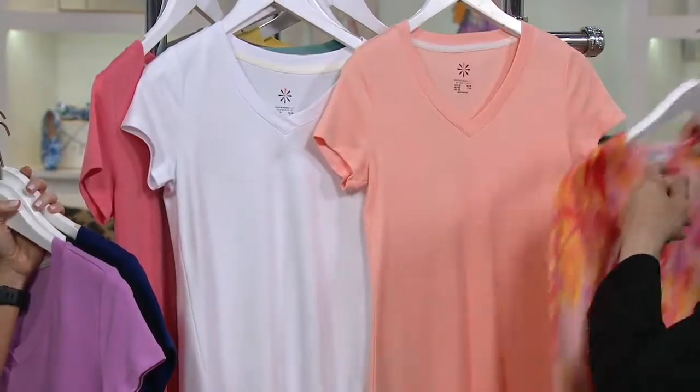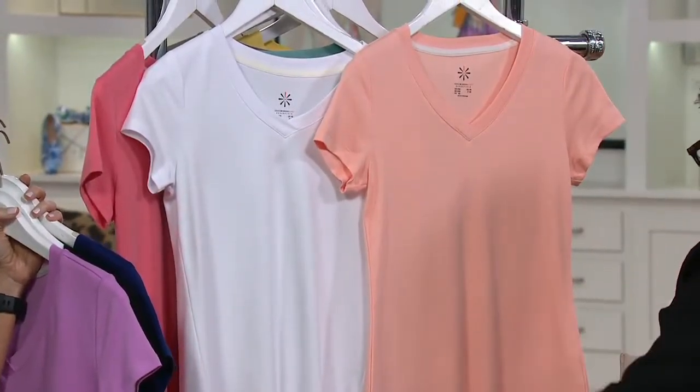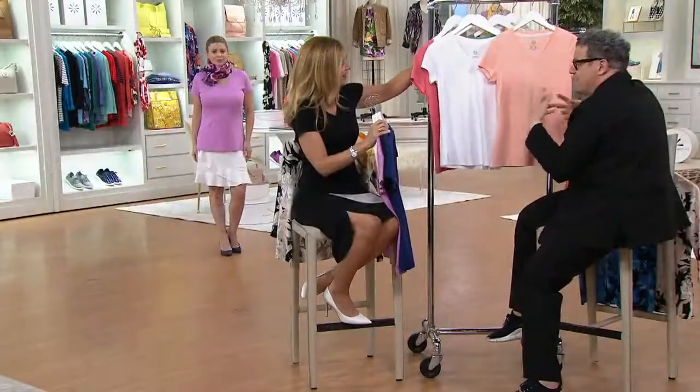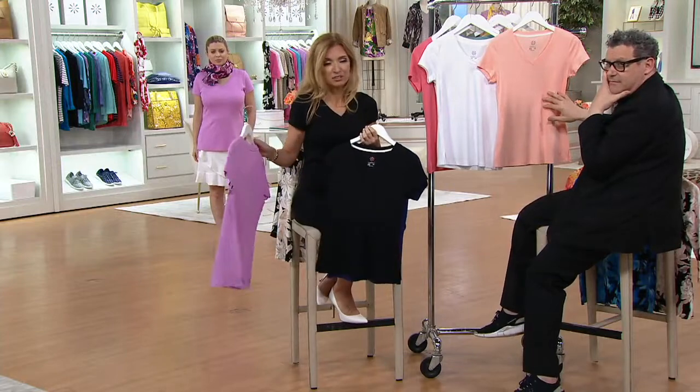This particular T-shirt in that color — you talk about flattering things to put on your body and stuff that throws really nice light up to your face. That powder peach is gorgeous. And you talk about things that you want next to you all the time — that is Pima cotton.